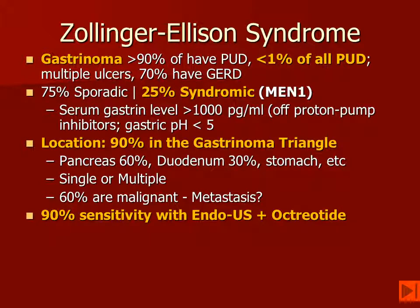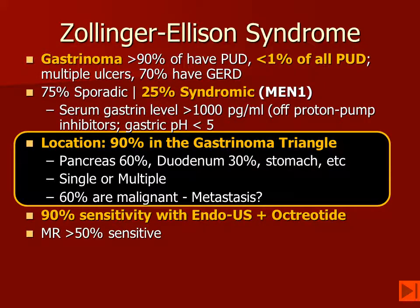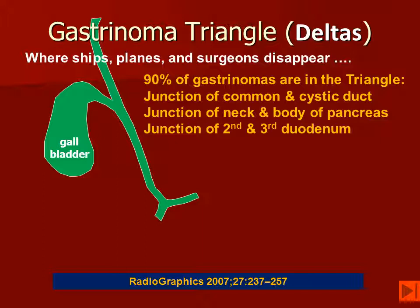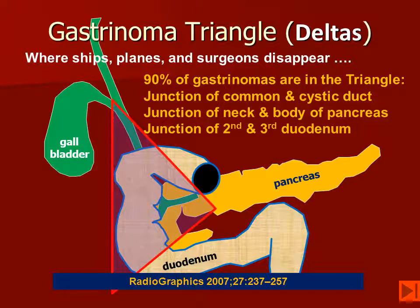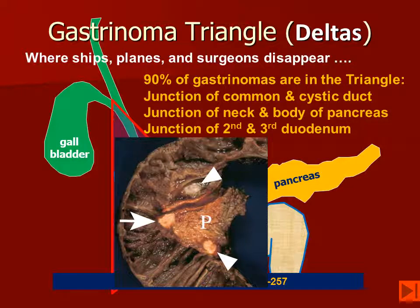Patients may have multiple gastrin-secreting tumors. The sensitivity of endoscopic ultrasound and nuclear medicine octreotide scanning approaches 90%, while MR only has a sensitivity of about 50%. The gastrinoma triangle — or delta — is where surgeons may disappear. It is formed by the junction of the common and cystic duct, the junction of the neck and body of the pancreas, and the junction of the second and third portions of the duodenum. In this particular patient, an en-bloc resection shows multiple pancreatic neuroendocrine tumors as well as one in the wall of the duodenum, which is fairly typical for MEN-1.